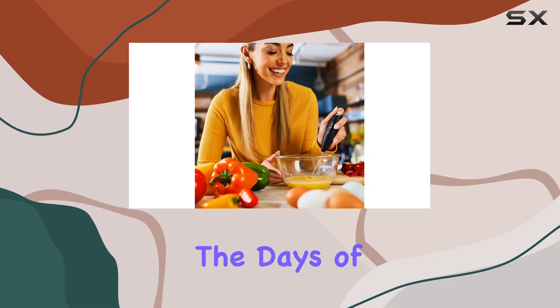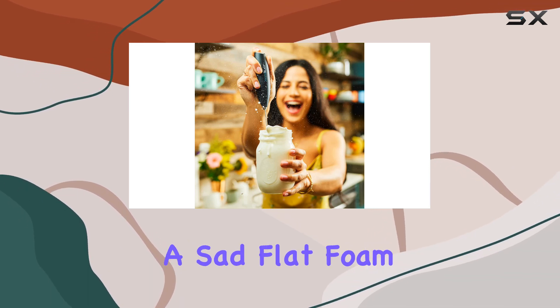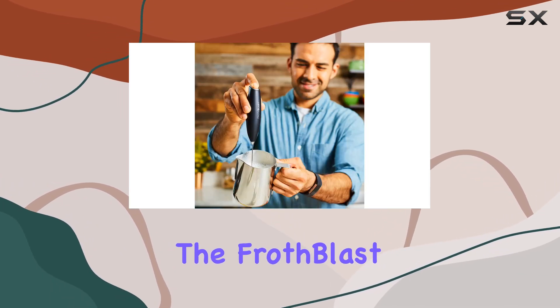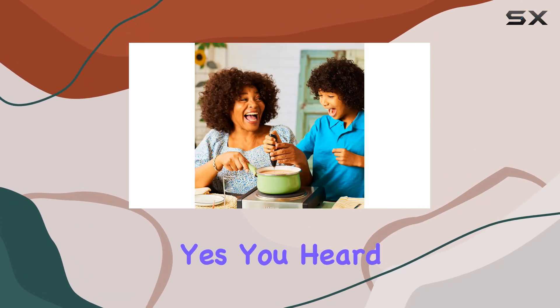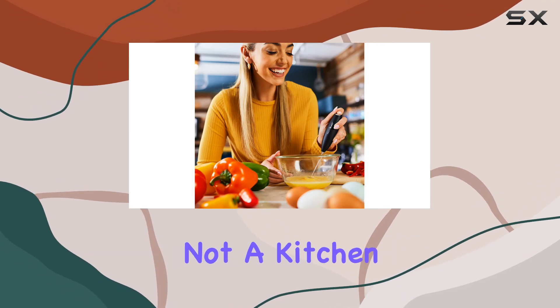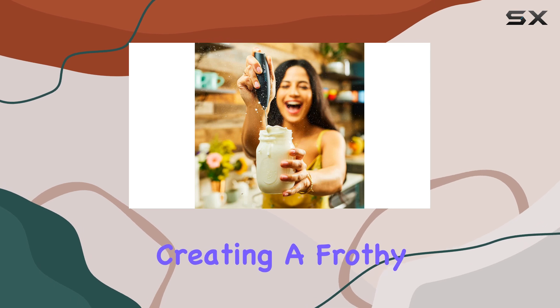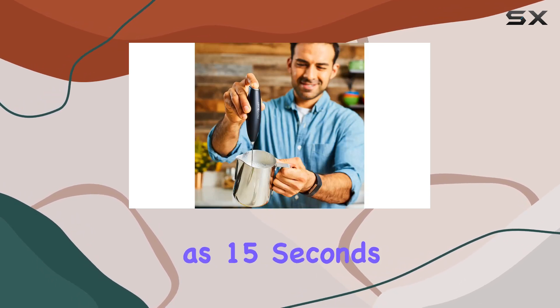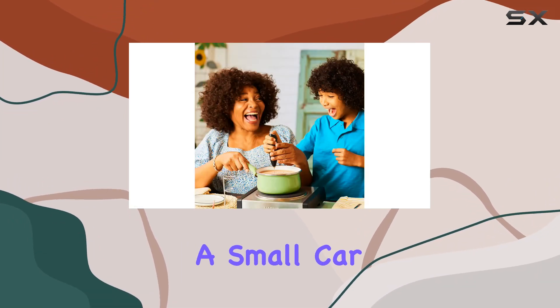Gone are the days of battling with wobbly, underpowered frothers that leave you with nothing but a sad flat foam. The Froth Blast is here to blast those days into oblivion with its super powerful titanium motor. Yes, you heard that right — this compact dynamo operates at a jaw-dropping 19,000 RPM, the kind of power you'd expect from a jet engine, not a kitchen gadget. And it delivers on its promise, creating a frothy masterpiece in as little as 15 seconds.